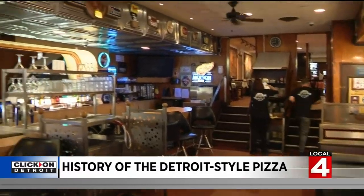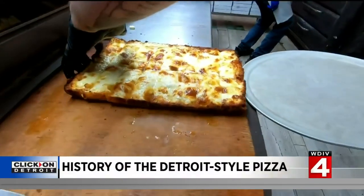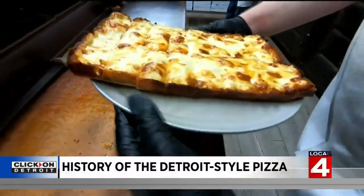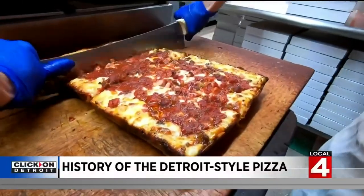It was here in 1946 where Gus Guerra slid the first square pan pizza into an oven. It was almost instantly a hit, and over the next two decades, many who cooked one would venture out to try and capitalize on the square pie with their own business.